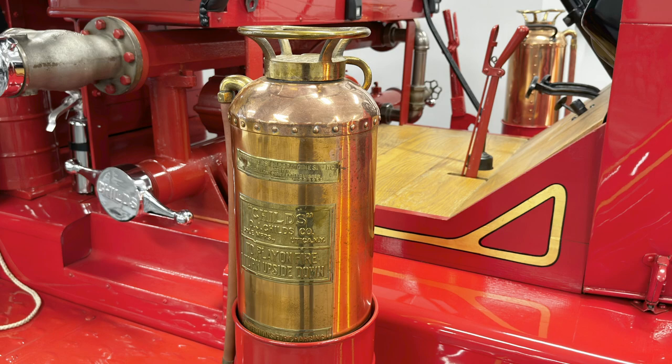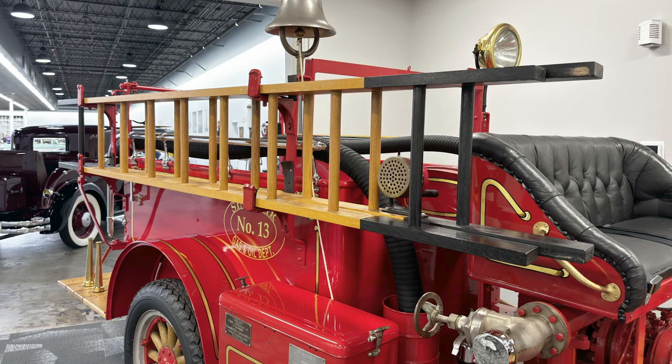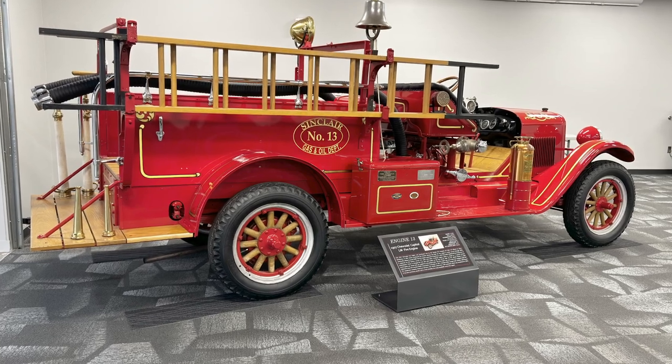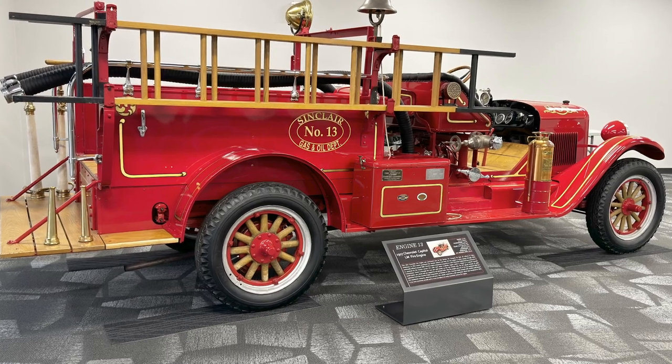There are some child's Foamite fire extinguishers on it. My understanding is this was the last year for this type of fire equipment before they were sold to American LaFrance. Maybe these guys will tell us more about that and hopefully tell us a little bit about our truck too — we'd like to learn some more about it.